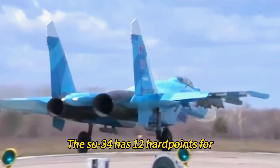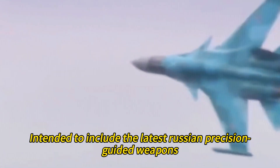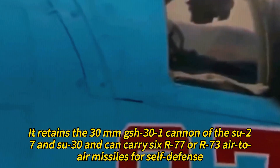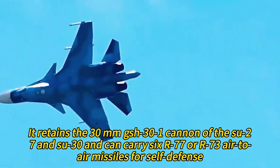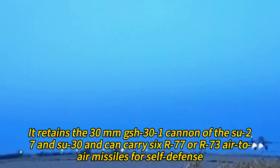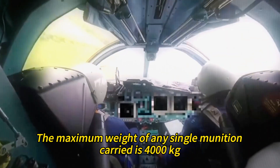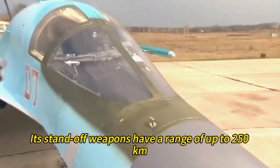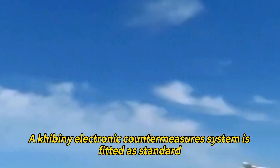The Su-34 has 12 hardpoints for 12,000 to 14,000 kilograms of ordnance, intended to include the latest Russian precision-guided weapons. It retains the 30mm GSH-31 cannon of the Su-27 and Su-30 and can carry six R-77 or R-73 air-to-air missiles for self-defense. The maximum weight of any single munition is 4,000 kilograms, and its standoff weapons have a range of up to 250 kilometers. A Kibbeni electronic countermeasures system is fitted as standard.